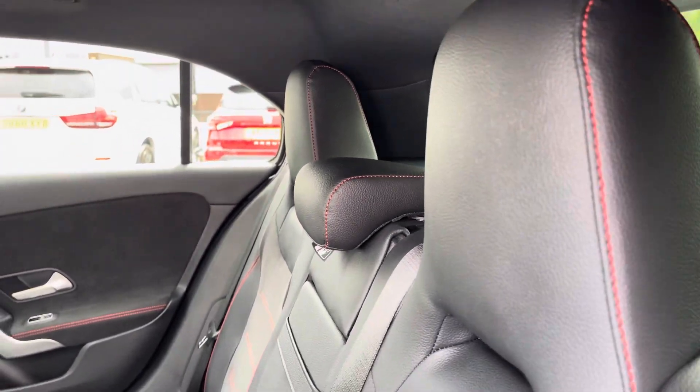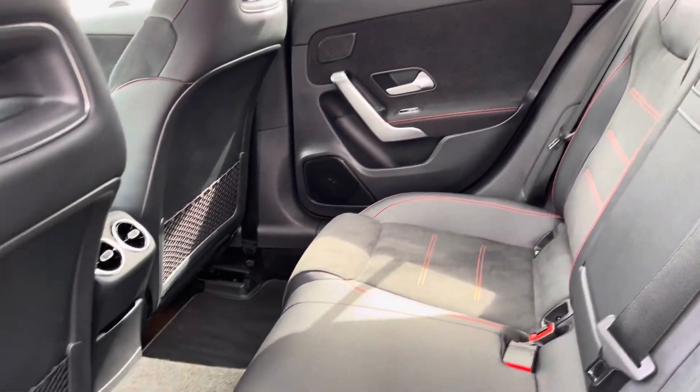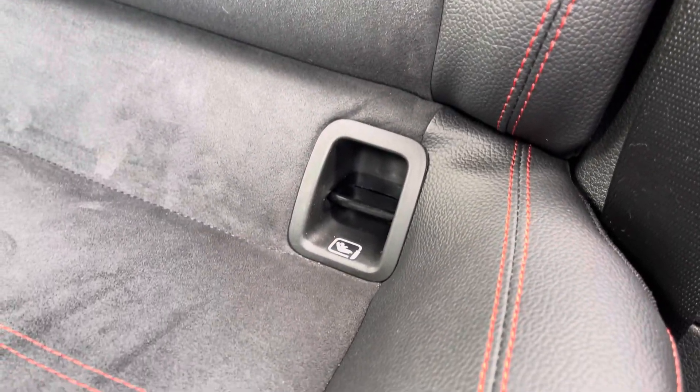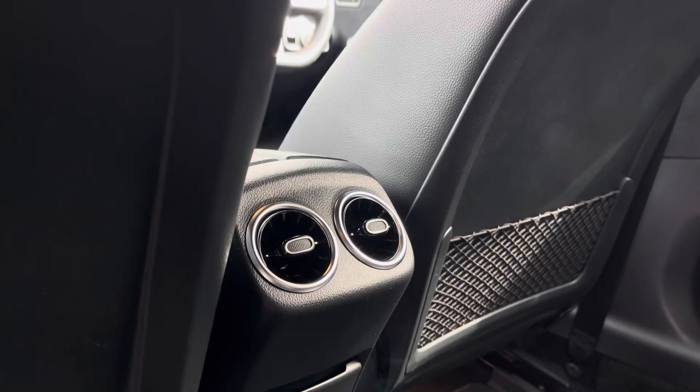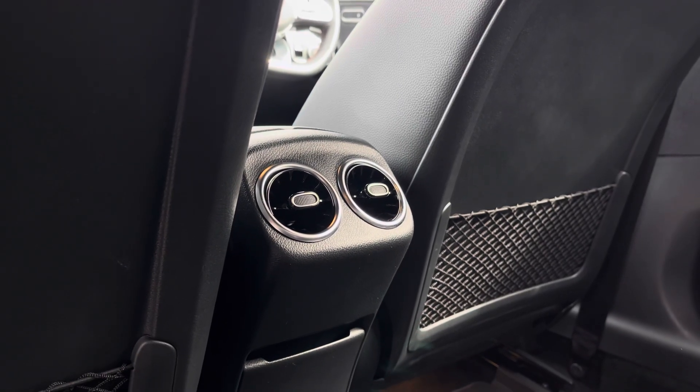Heading into the rear interior now, you can see you get a lovely part leather, red contrast stitched upholstery. You do also benefit from ISOFIX points on the outer seats, and you also have access to extra comfort options such as your drop-down leather armrest and rear ventilation.